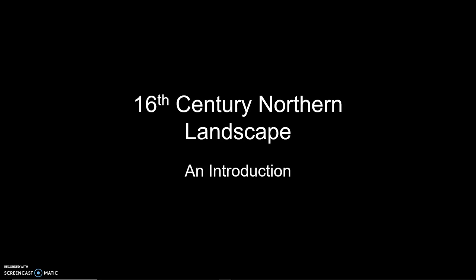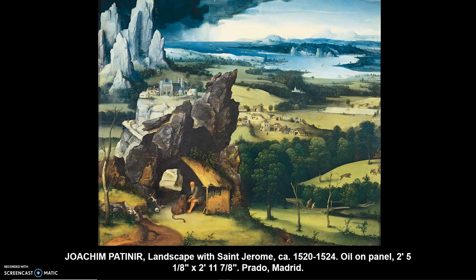We're going to start looking at an important progenitor of landscape painting, and that is an individual named Joachim Patinir. He's a really formative character in the early development of independent landscape painting. This piece, in the Prado in Madrid, Spain, is a great example of the kind of art that a landscape painter might make in the initial decades or so of the 16th century.